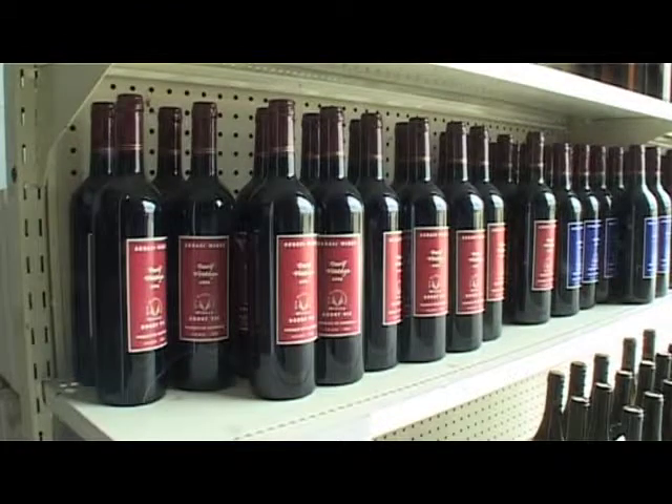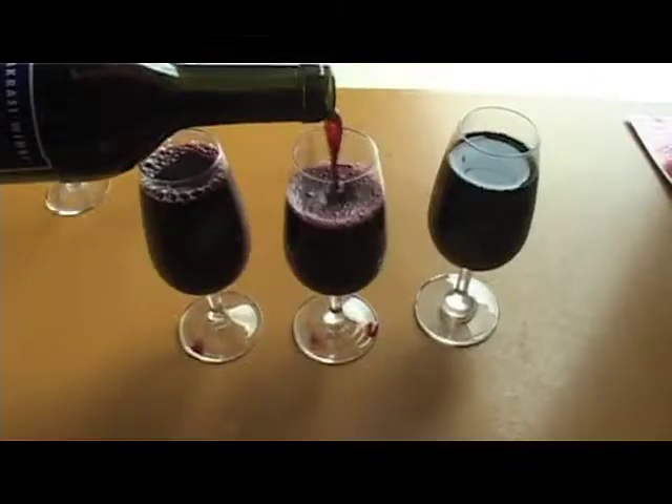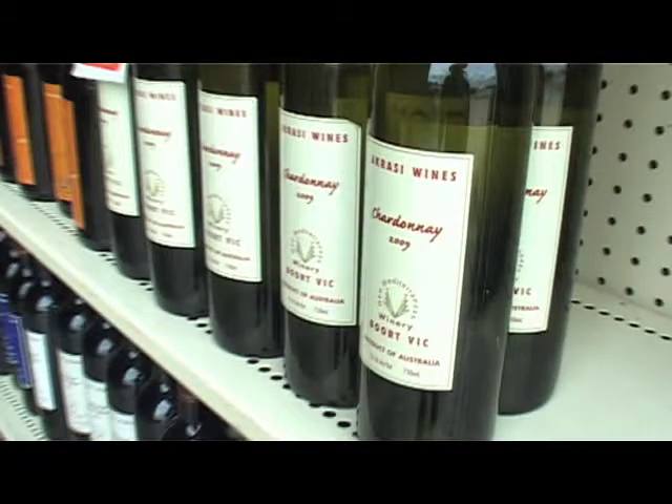Another Boort business which will surprise you is Crassie Wines, made by George Tallis. George produces a good range of red and white wines, and they are gaining recognition for their quality.